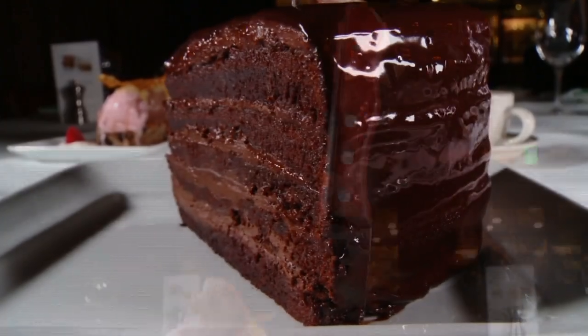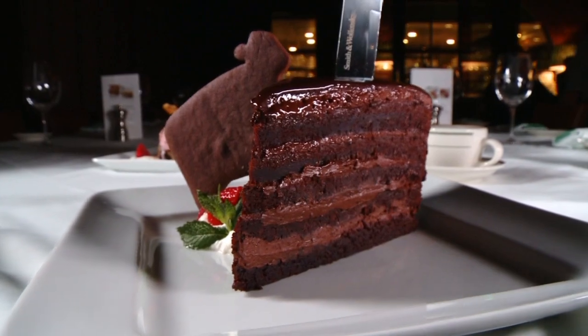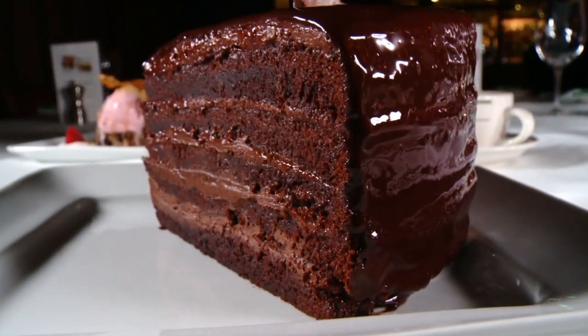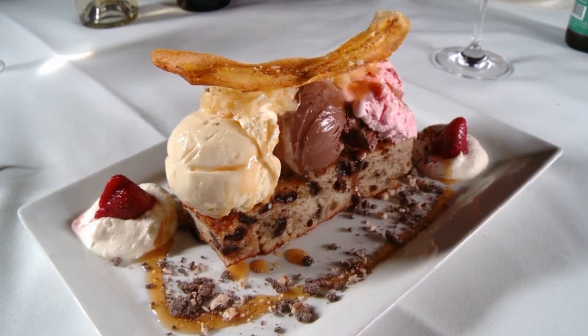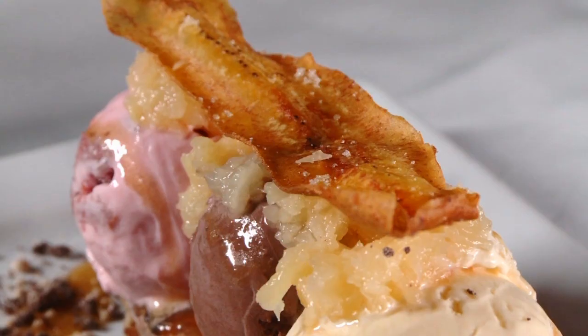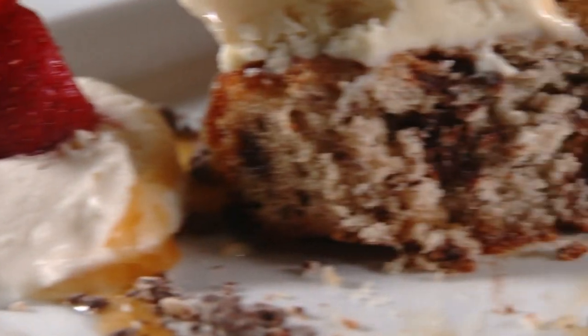And for dessert, chocolate lovers will be delighted with Smith and Walensky's take on the classic banana split. Three generous scoops of ice cream sit on a piece of warm banana bread along with an elegant plantain garnish. "It's a banana split, but the banana is actually in the warm banana bread served underneath the ice cream."